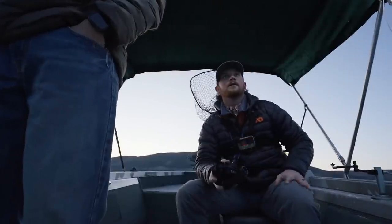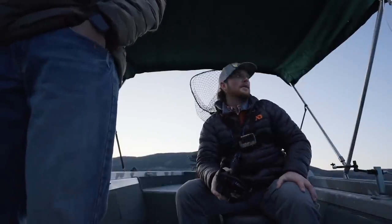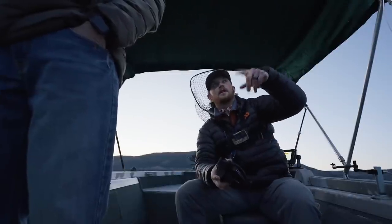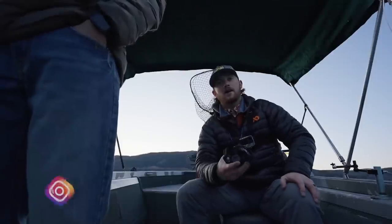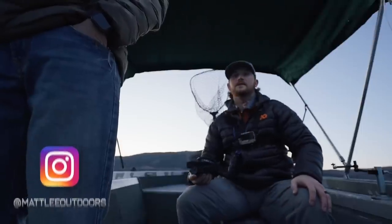We had a rod up at about five feet of water, no weight or anything on it, and it went off about four or five minutes ago. It had a nice kokanee on and it was surfacing like crazy out there, but unfortunately it got off. Hopefully that's a sign of good things to come.